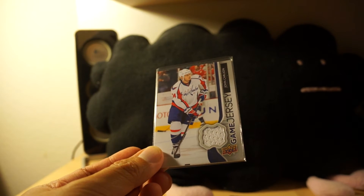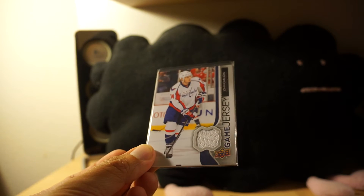Brandon Simpson, please PM your full name and address and I'll get this shipped out to you as soon as I can.